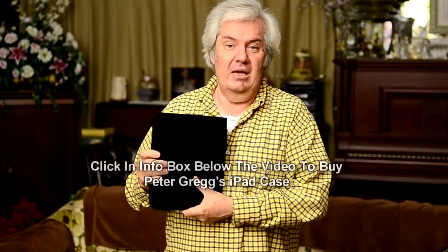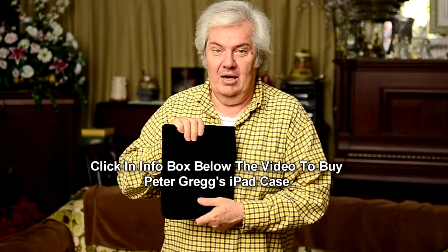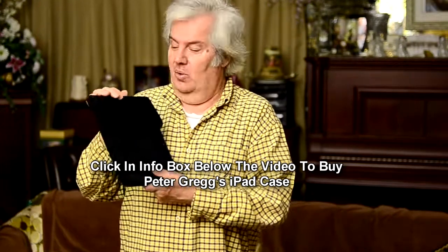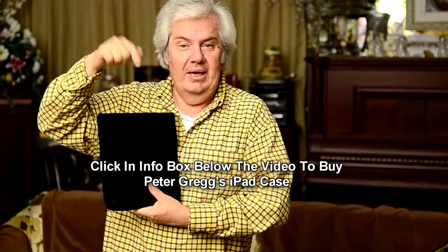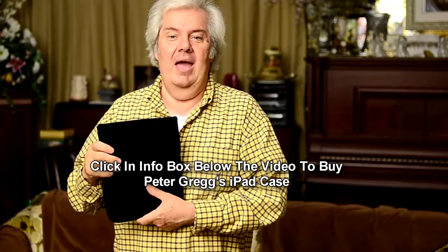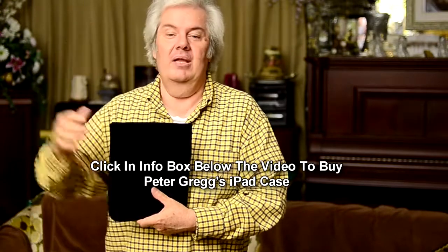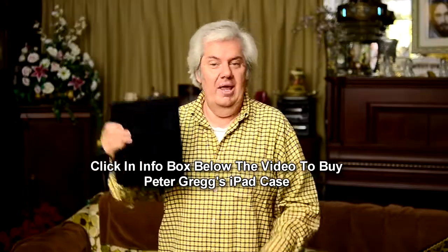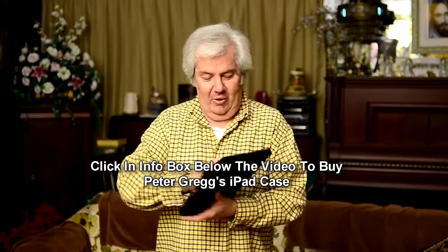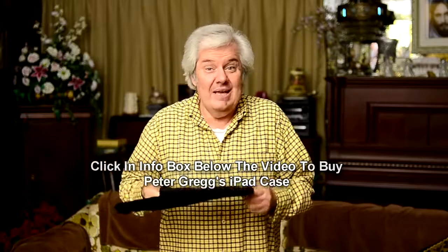I'm going to be selling these online. I've got about 50 in stock now because I needed them for myself. I ordered them and got them — $27.99. Click on the link in the info box down below and it'll lead you to a page where you can click Add to Cart, pay for it, and I'll ship it out to you. So that's Peter Gregg's iPad case and that's how it works — it just keeps your iPad safe.